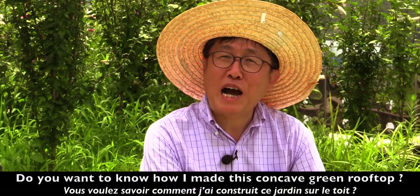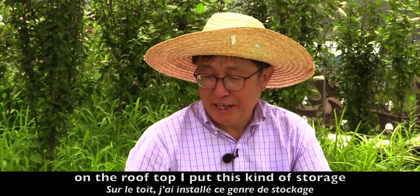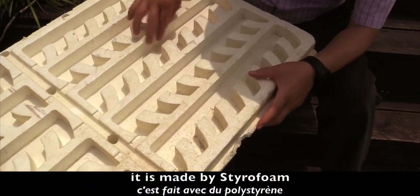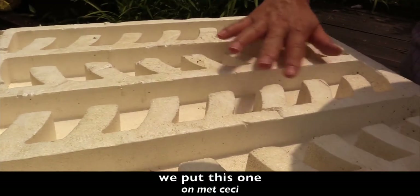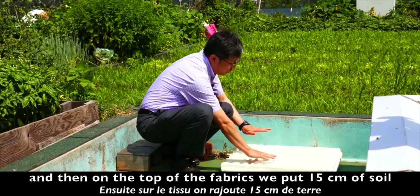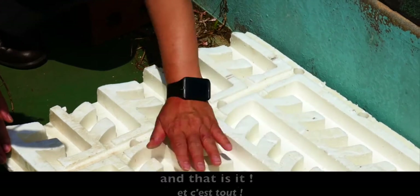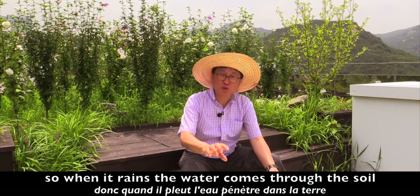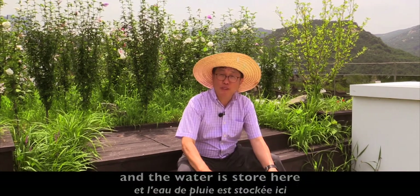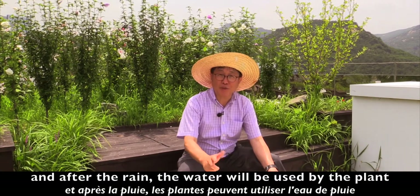Do you want to know how I made this concave green roof? It's very simple. At the rooftop, I put this kind of storage made by styrofoam so that we can store water. Then we add fabric, and on top of the fabric, we put over 15 centimeters of soil. That is it. When it rains, the water comes through the soil, and the fabric separates the soil and water, so the water is stored below. After the rain, the water will be used by the plants.